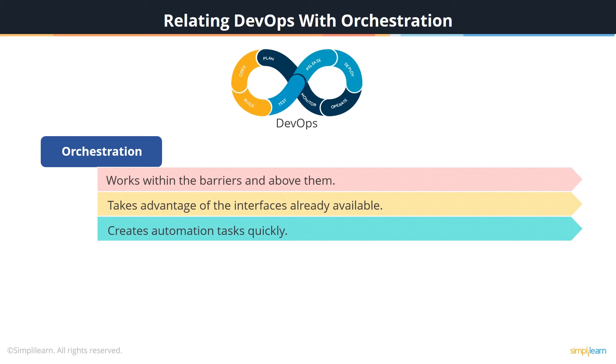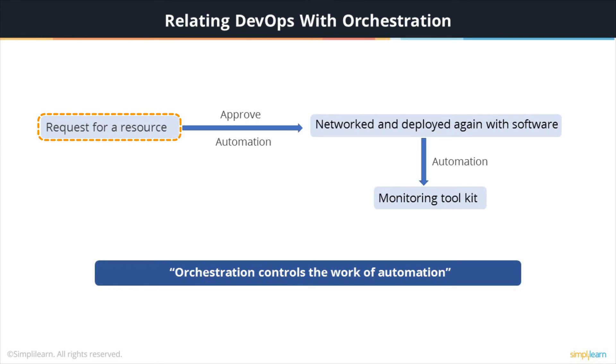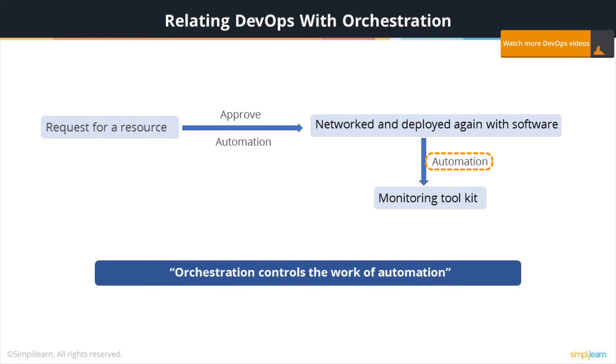Applying orchestration in DevOps makes it smooth to shift focus to the tasks that are critical. When a developer requests a resource and gets it approved, the resources are made available through automation. After deploying the resource, it is networked and deployed again with the required software through automation that the orchestration controls. Then, via automation, the virtualized resource is added to the monitoring toolkit, which is again under the orchestration's control. In this way, it is very clear that orchestration controls the work of automation.